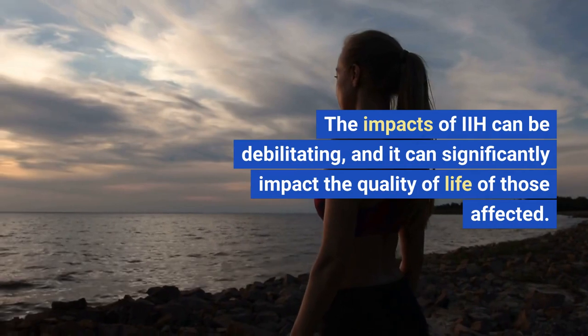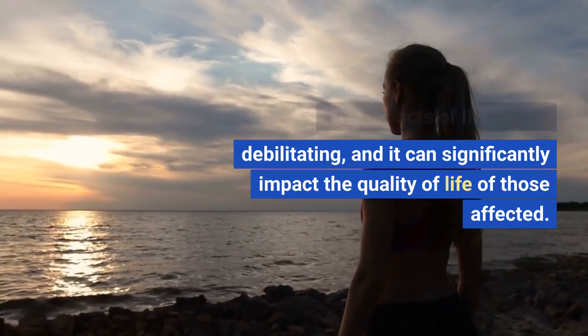The impacts of IIH can be debilitating, and it can significantly impact the quality of life of those affected. The condition can also lead to depression and anxiety.